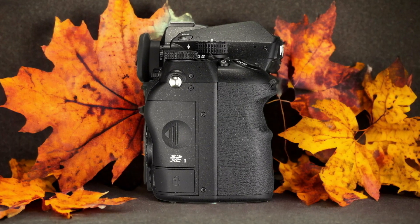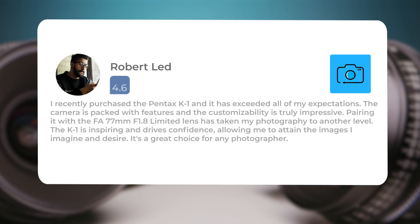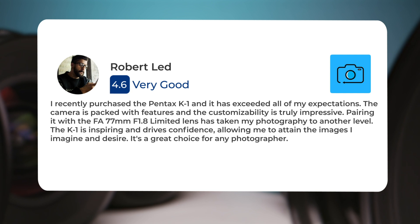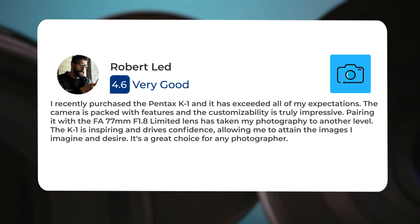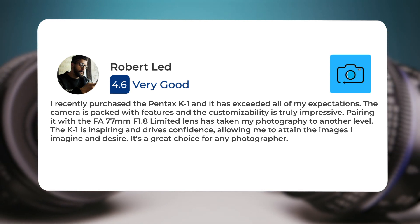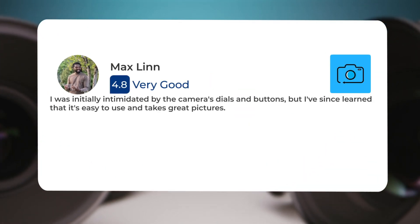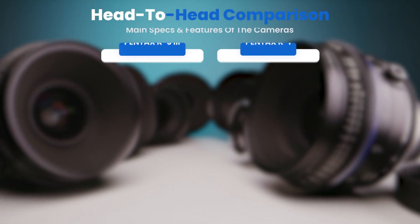Here's what people have to say about the Pentax K1: "I recently purchased the Pentax K1 and it has exceeded all of my expectations. The camera is packed with features and the customizability is truly impressive. Pairing it with the FA 77mm f/1.8 Limited lens has taken my photography to another level. The K1 is inspiring and drives confidence. I was initially intimidated by the camera's dials and buttons, but I've since learned that it's easy to use and takes great pictures."